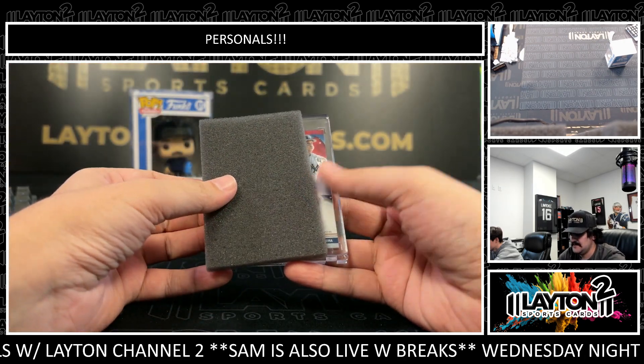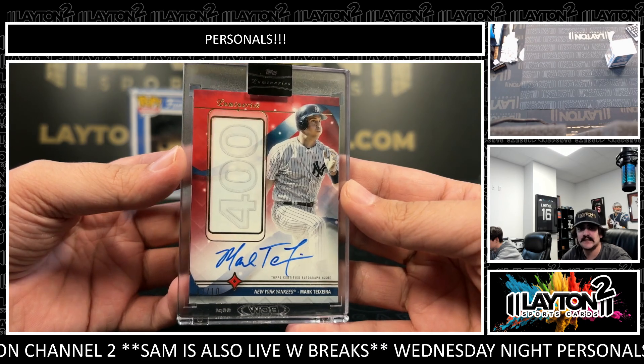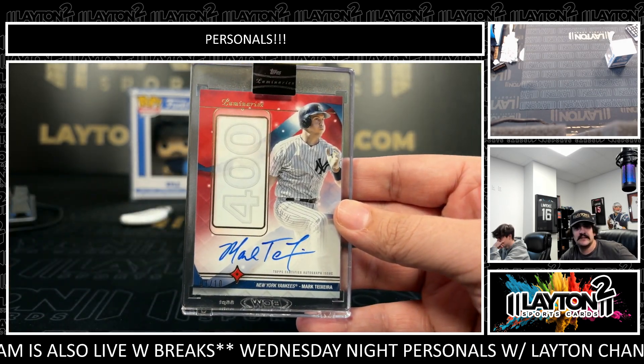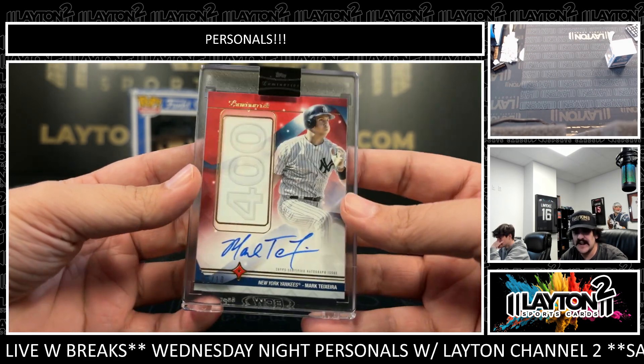Luminaries now. Oh, that's gonna be a Mark Teixeira for the Yankees — one out of ten. Little throwback auto there for the Yankees, little Tex. His 400th home run in 2016 — very nice one right there. Mark Teixeira, one out of ten on the red auto.